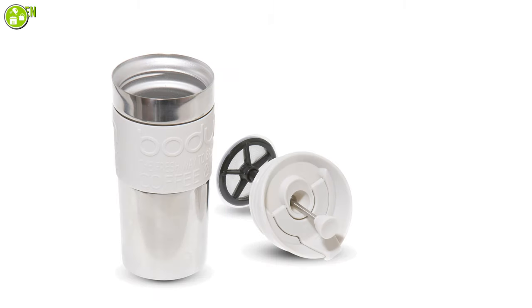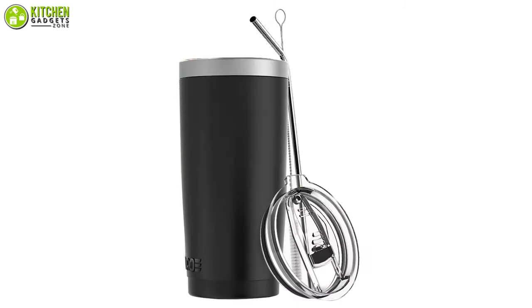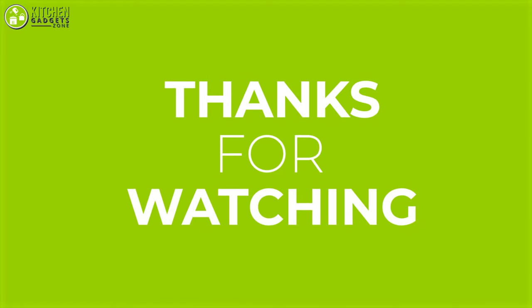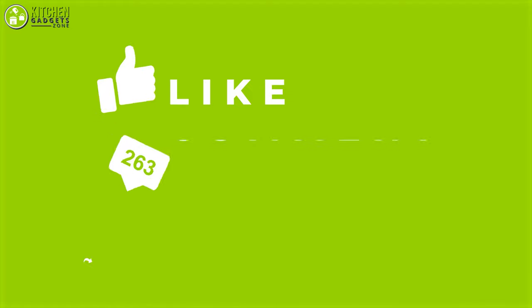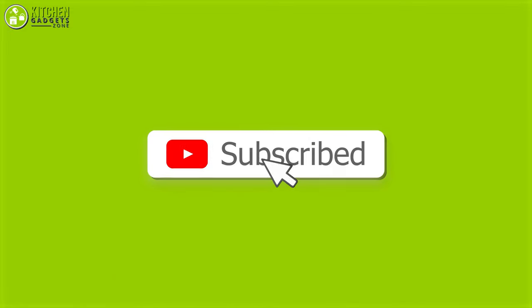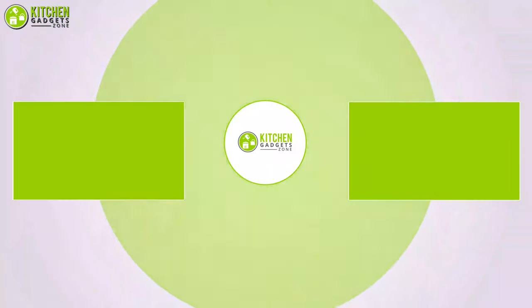So that's all for our video about the 5 best travel mugs on Amazon that you may want to look into right away. If you enjoyed our video and found it to be helpful, please do like, comment, and share this. Subscribe to our channel for more videos like this.